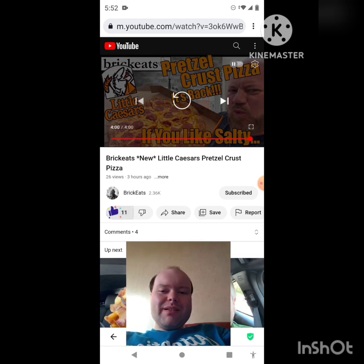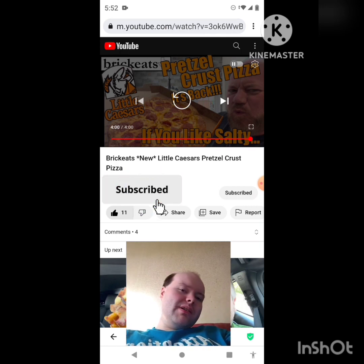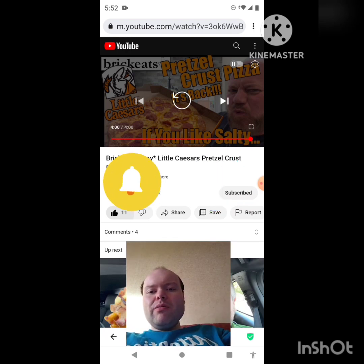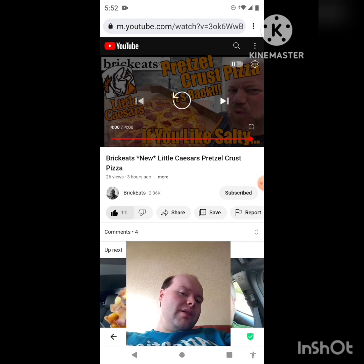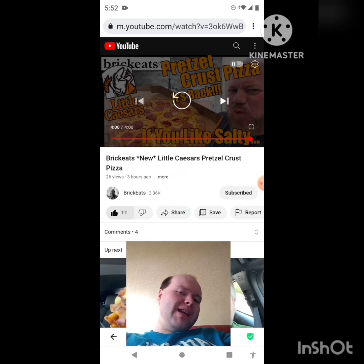Awesome video, I give it a thumbs up and I hope you all enjoyed this reaction video. If you're new to my main channel or my second channel, or to Brick Eats' channel, make sure you subscribe, give both our videos a thumbs up, hit the notification bell, and share both our videos with your friends and family. On my main channel we are on the road to 8,000 subscribers and on my second channel we are on the road to 3,000 subscribers.